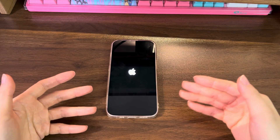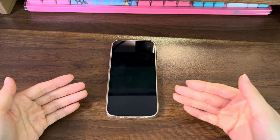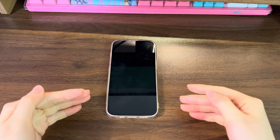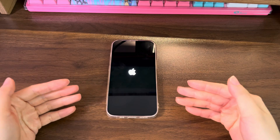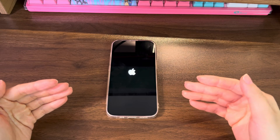Sometimes the iPhone 12 auto-restart problem appears because the iOS system is interrupted by unknown bugs — for example, errors or malware from unsecured third-party apps and unsafe websites. In other instances, the culprit can be a failed iOS update or restore process. Other common issues like low storage memory space and charging problems can also cause your iPhone 12 to keep restarting every three minutes or all the time.